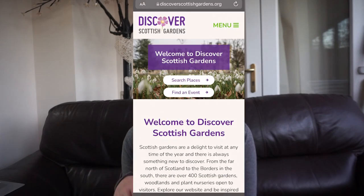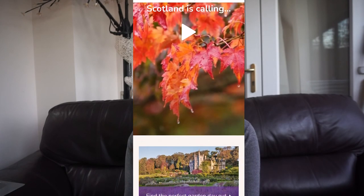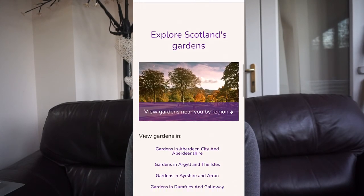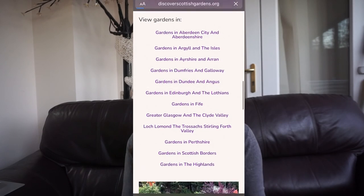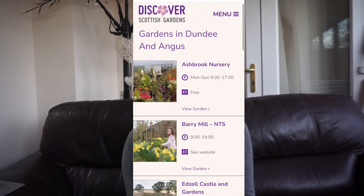You can select different highlights like your region, the seasons, opening times, and select if you want to see for example snowdrops, woodland, water gardens, or autumn colours. You can also check out the blog post I wrote, which I've left down below with all the links for everything mentioned in this video. I hope you enjoyed and I will see you next time!